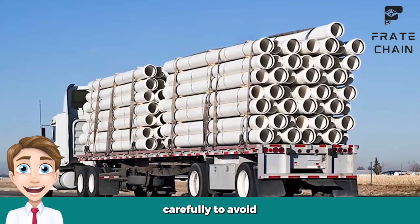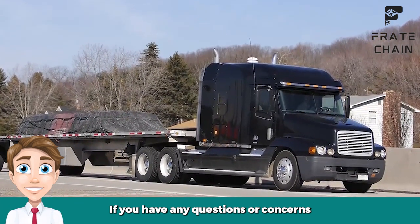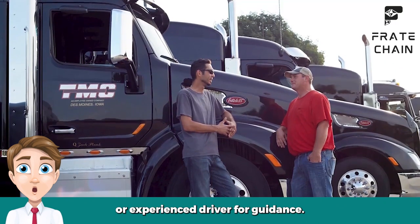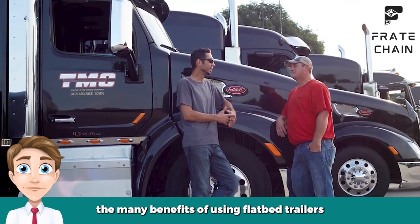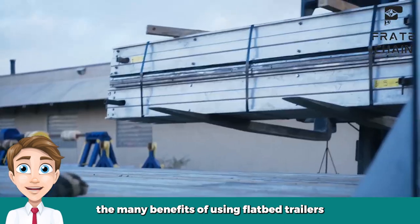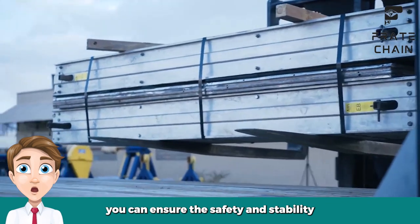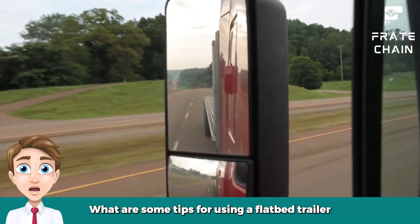If you have any questions or concerns about using a flatbed trailer safely, be sure to consult a professional or experienced driver for guidance. With a little care and attention, you can safely enjoy the many benefits of using flatbed trailers for transporting your goods. By following these simple tips, you can ensure the safety and stability of your flatbed trailer at all times.